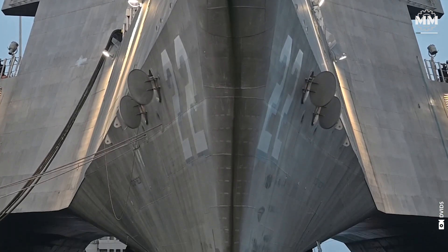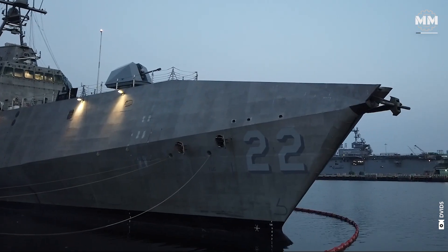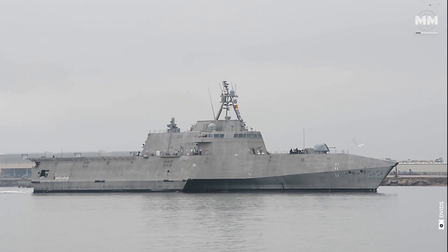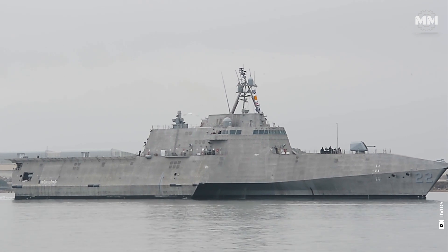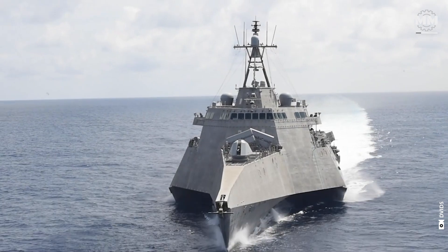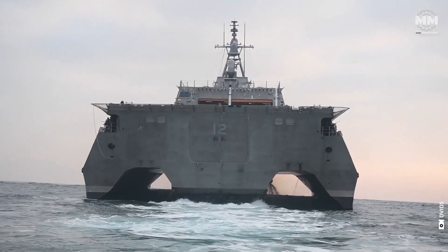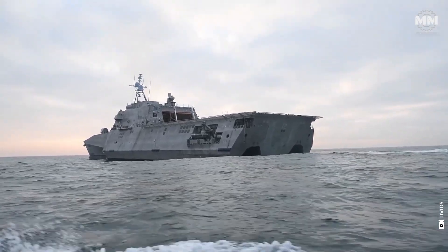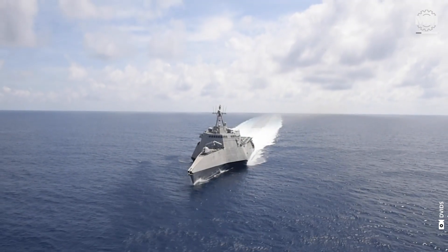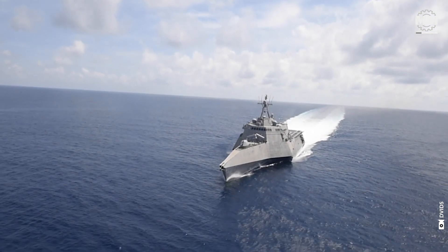In the early 2000s, the US Navy identified a need for agile, multi-mission ships capable of operating in coastal waters. This led to the Littoral Combat Ship Program, which produced two distinct classes: the Monohull Freedom variant and the Trimaran-hulled Independence variant. The Independence class, developed by General Dynamics and Austral USA, features an aluminum trimaran design that offers enhanced stability and a spacious mission bay.